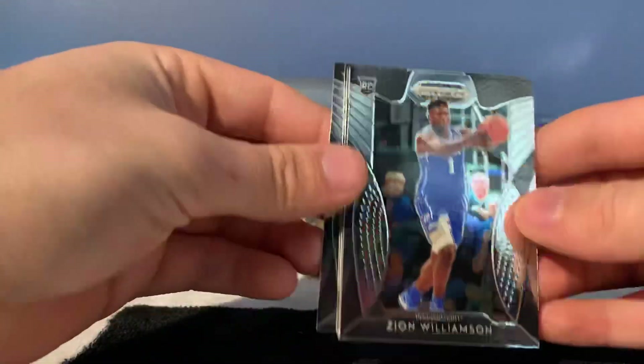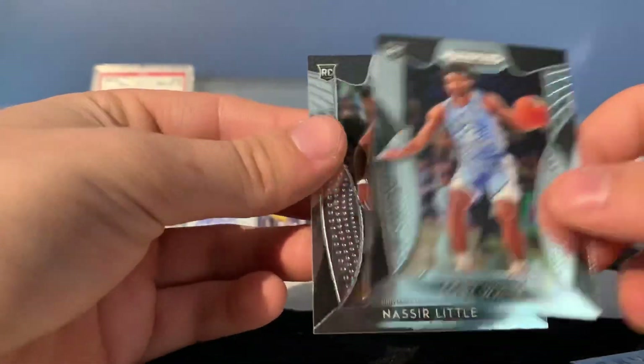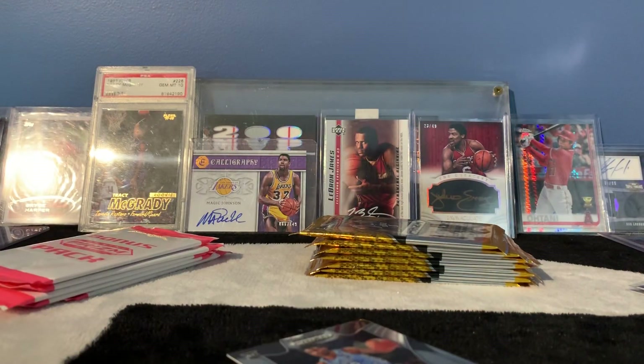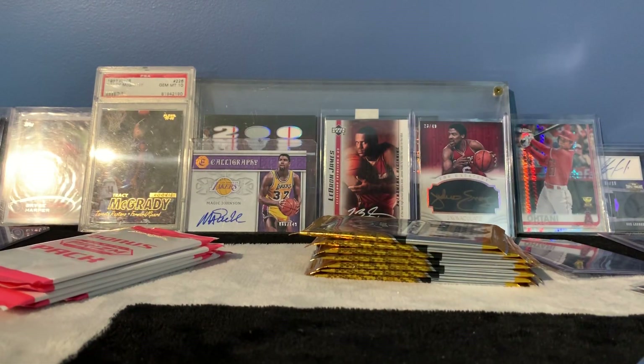Oh, there we go — there's what I wanted right there! Zion Williamson blue jersey. We'll sleeve that. Jackson Hayes, Kobe White. Throw that Zion in a top loader — don't forget what I wanted, the Zion rookie. Cool one. Set that aside and then sleeve up the Kobe White and the Jackson Hayes.